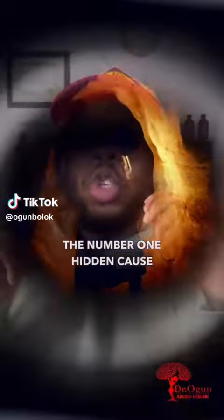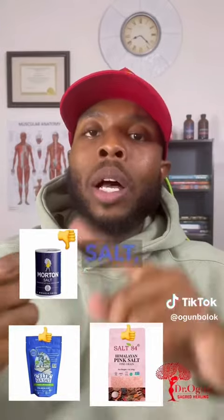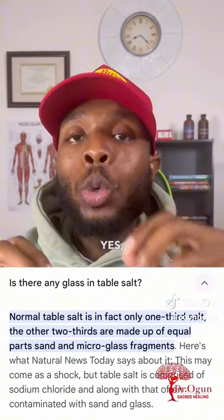The number one hidden cause of high blood pressure is the everyday use of salt — not Celtic sea salt, not pink Himalayan sea salt, the regular everyday use of salt. Why? Because it's 50% sea salt, 25% sand, and 25% glass. Yes, 25% glass.